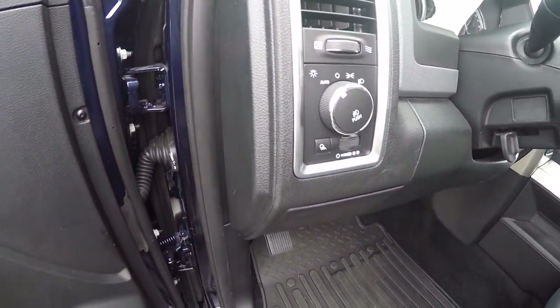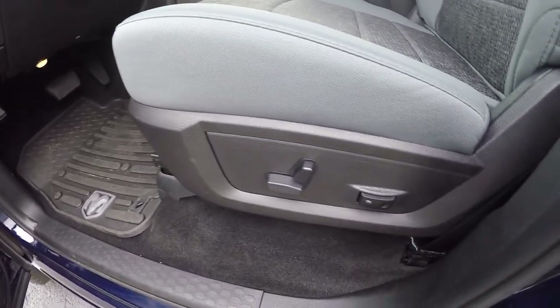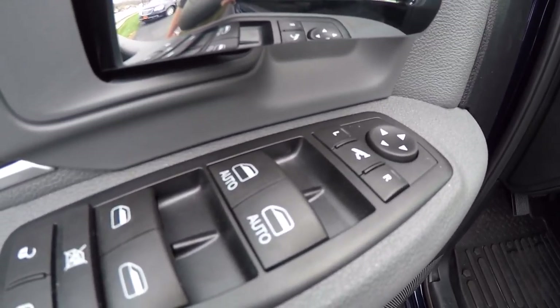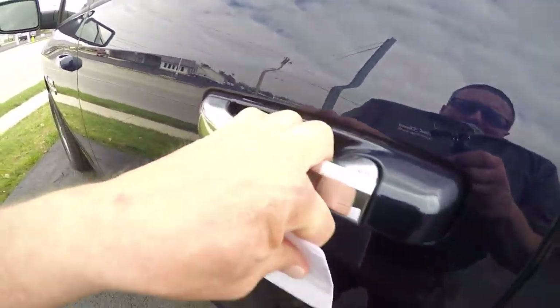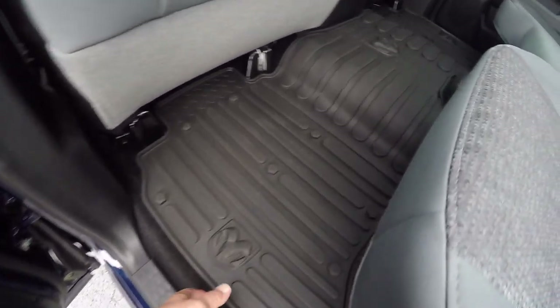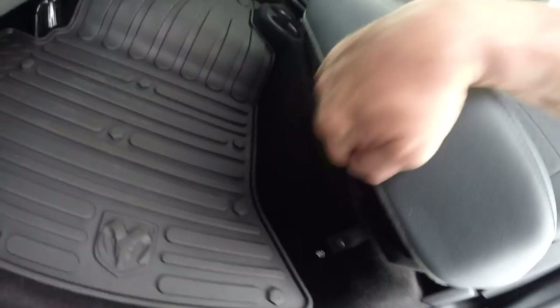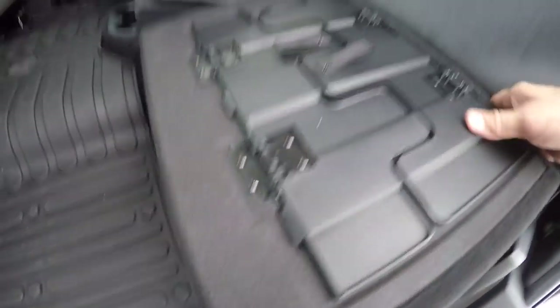Fog lamps, power driver's seat, power folding mirrors, power windows and locks. It's got the rubber slush mats in it. Of course, we've got some storage on both sides of the floorboard in the rear. These seats fold up and give you a workbench that you can fold out, or storage underneath it.